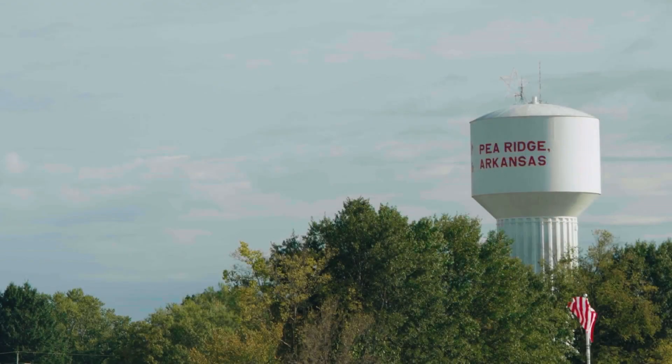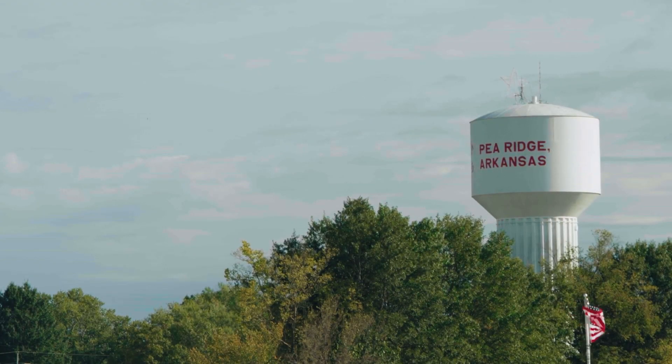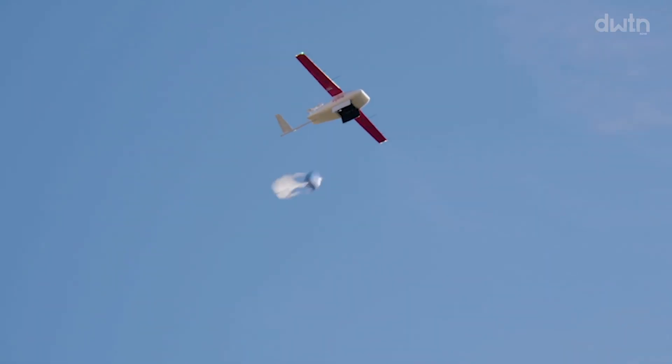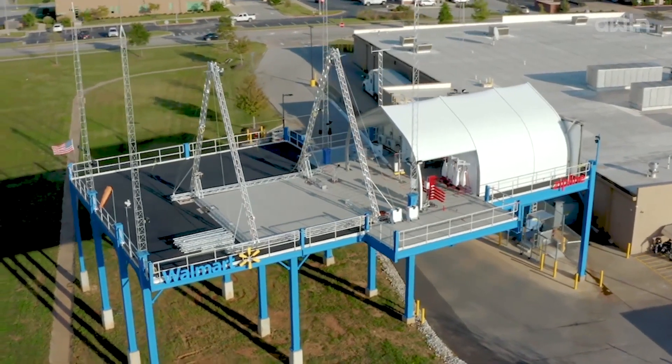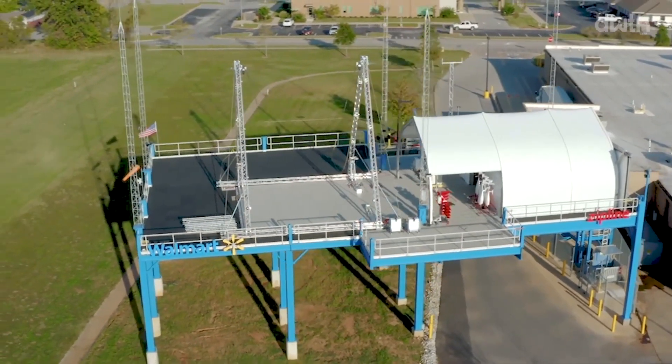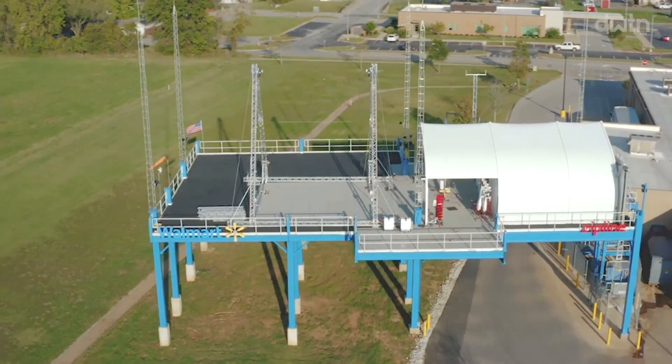Just minutes away from downtown Bentonville, in a town steeped in history, you'll see a glimpse of the future. Maybe you've noticed the Zipline platform, dubbed The Nest, built in the summer of 2021 as part of a partnership with Walmart.